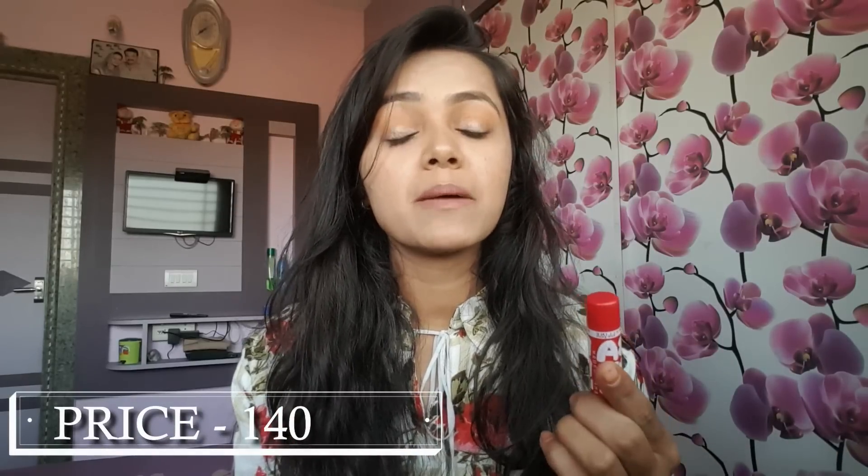The next product is from Maybelline — this small lip balm. I am in love with this lip balm; I have already bought it 5 to 6 times and this is my 6th or 7th one. I am in shade B507. It is very smooth and hydrates your lips. Its cost is 140 rupees. If you are looking for a lip balm under 150 rupees, you must check this out.